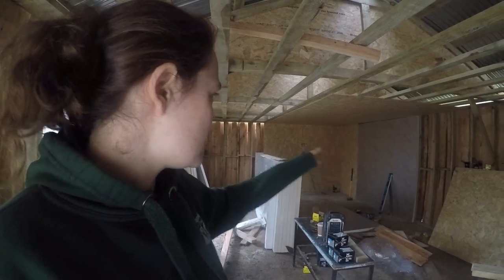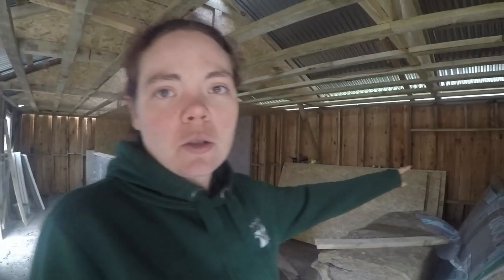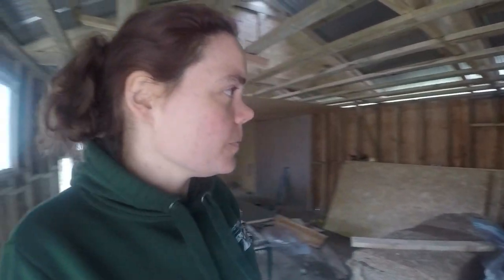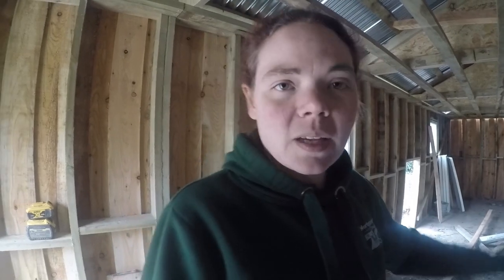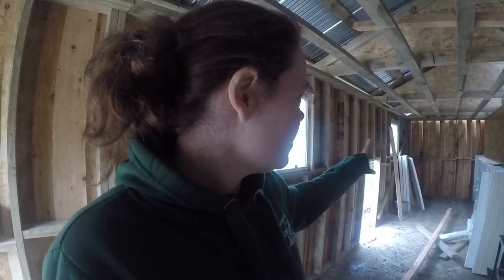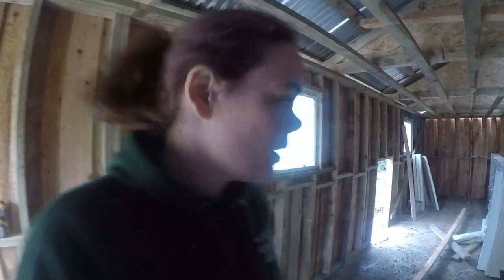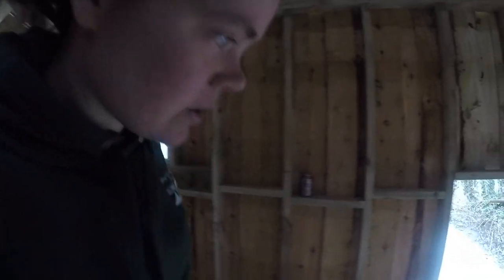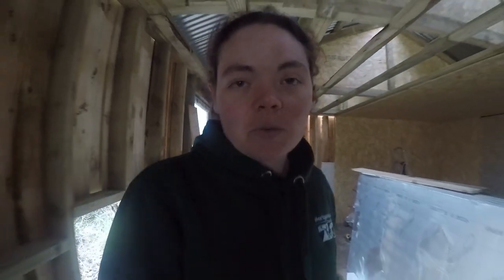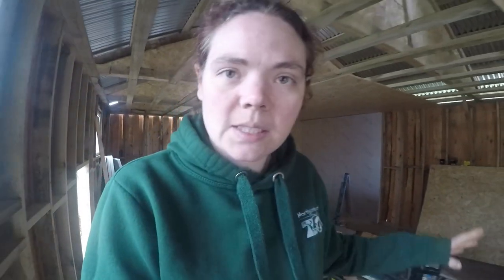We're just putting the walls up inside now. There's going to be two viewing windows going on either side, so you've got a double view into their area. It's all going to be themed with termite mounds, and then at the back there's going to be the porcupine cave. The meerkats will have access to their outdoor paddock through the old viewing window, which will be really cool.